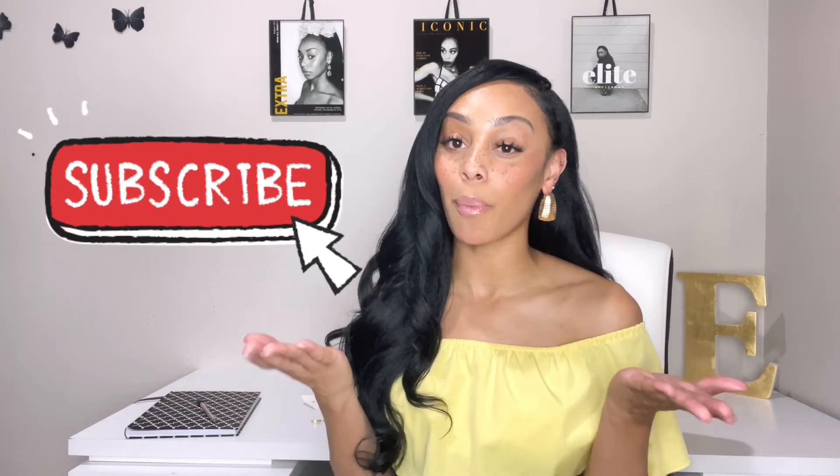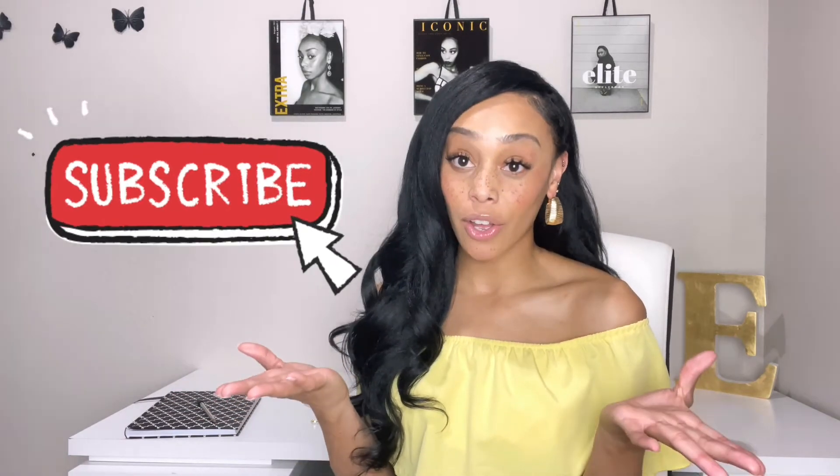So if that interests you, I strongly urge you to hit the subscribe button so that you don't miss any new updates on my channel, and that also just helps me out, helps my channel grow, and lets me know that you guys like the content that I'm creating. And then also hit that bell notification so that you don't miss anything — it's going to notify you every single time that I upload a video. Bell notification, turn that thing on.